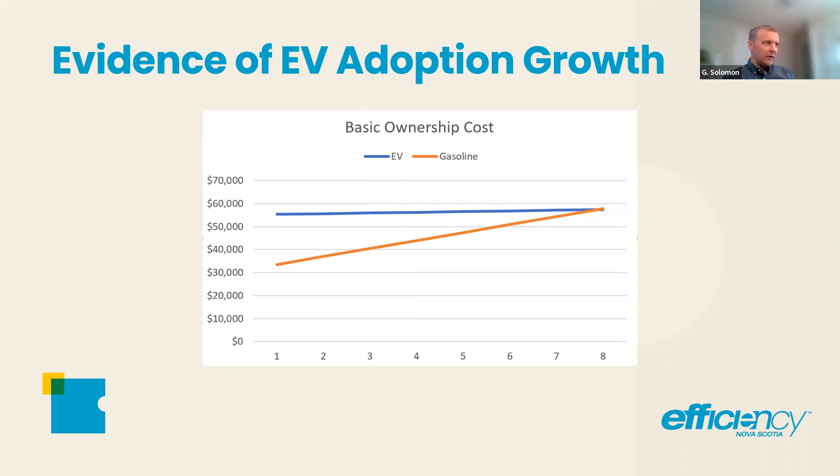It just keeps moving left to the point where every inch it moves, more and more people make the business case to go EV versus gasoline.